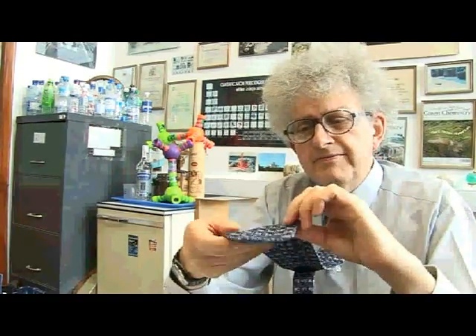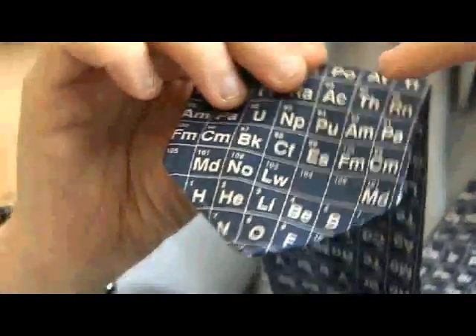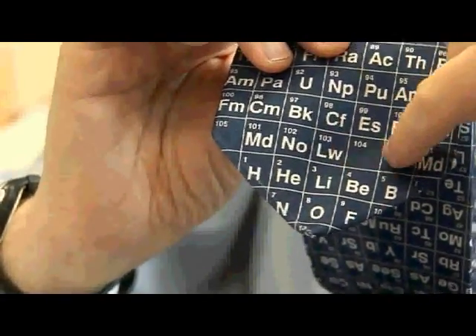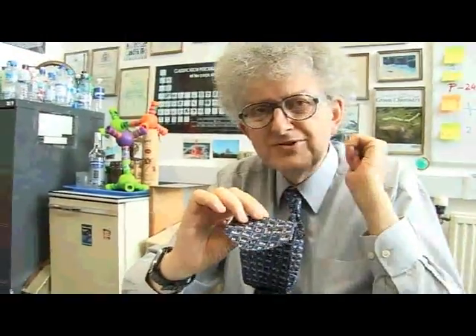It's also quite interesting that Lawrencium, for a lot of people, is the end of the periodic table. If you look at my tie here, you can see that after Lawrencium — this is an old tie — there's a blank; the element stopped there. But by the time I bought my next tie, they'd filled in these blanks, and so now I've got another tie where there are no blank frames on the tie at all.